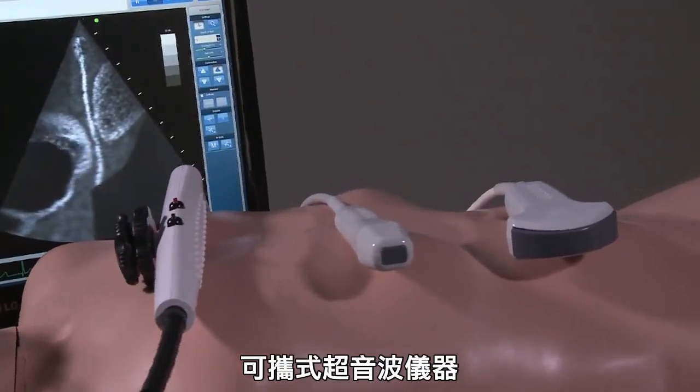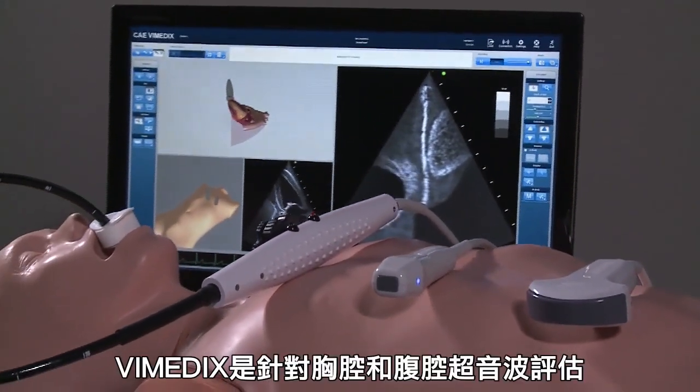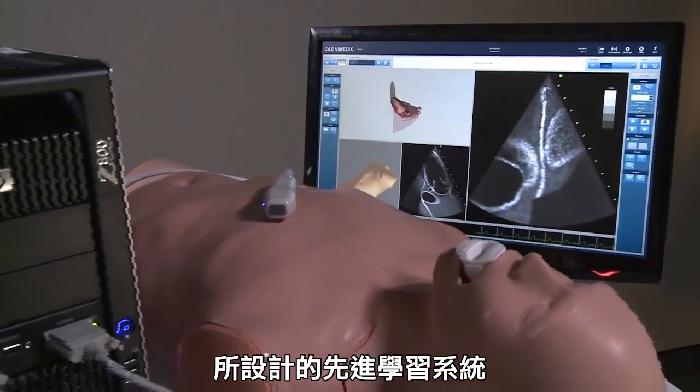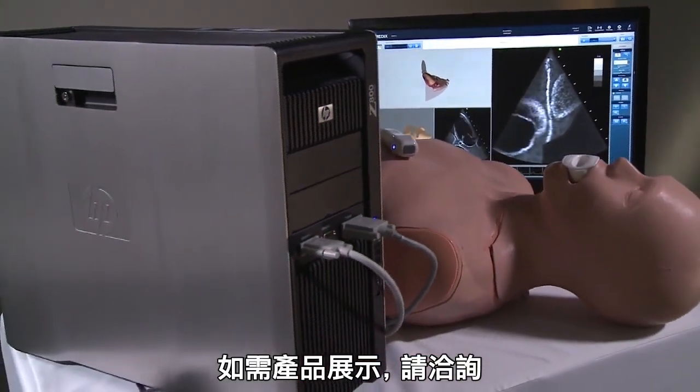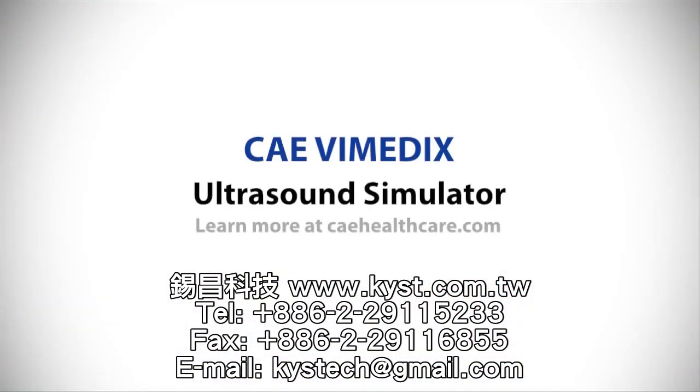Portable ultrasound has become an indispensable tool in healthcare settings. Vimetics offers the most advanced learning system for thoracic and abdominal ultrasound assessment. Ask your CAE Healthcare Regional Sales Manager for a hands-on demonstration today.